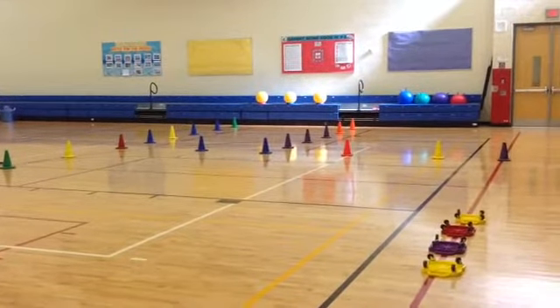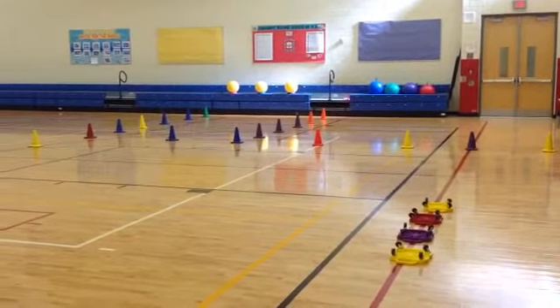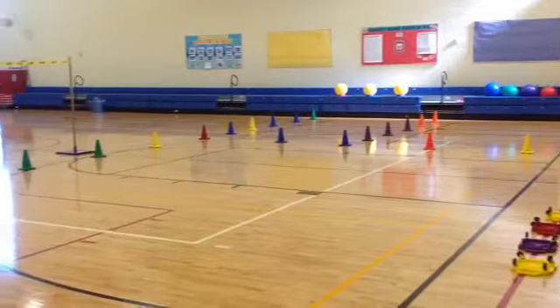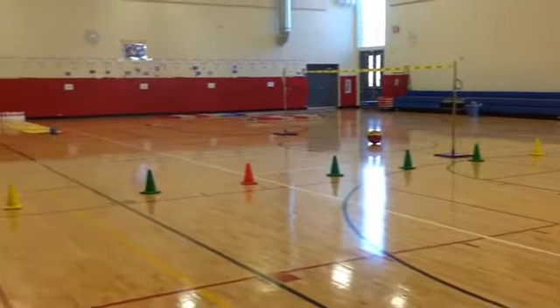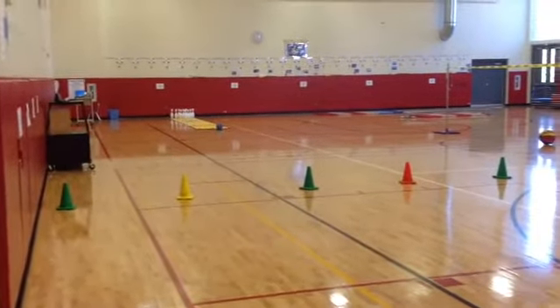Hey everybody, I just wanted to explain some free choice stations that I've got going on in the gym this afternoon with my kindergarten and first grade students. Basically we have a Free Choice Friday today that the kids have earned, and as a result we're going to be doing some stations in which they'll get to choose what they'd like to do and how long they'd like to do it.